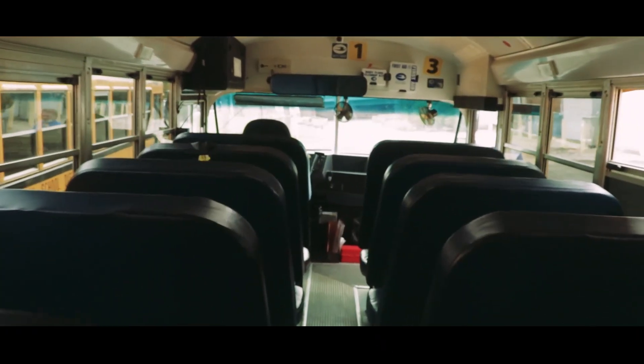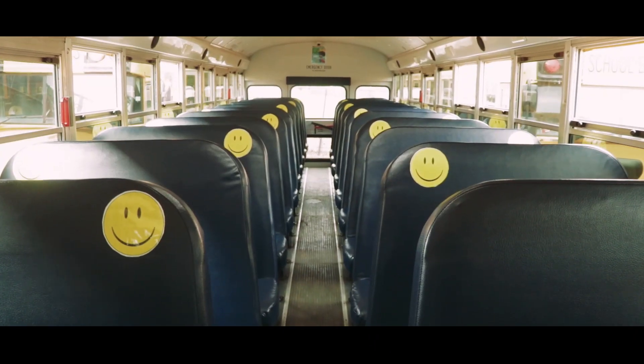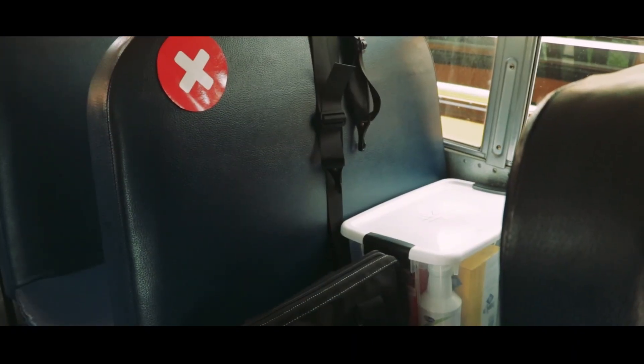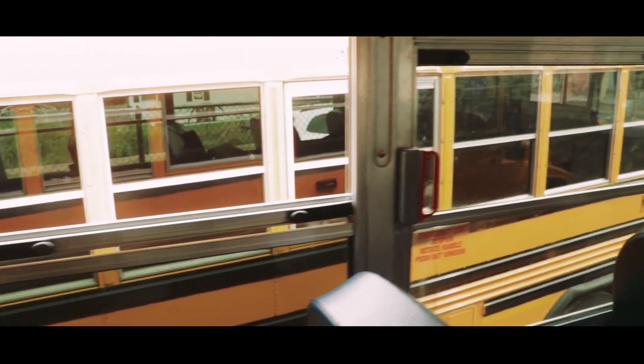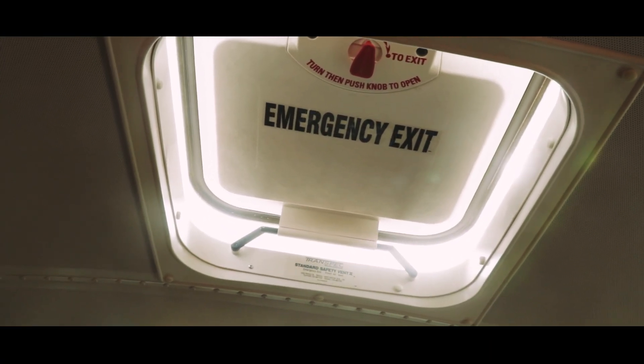I want to outline the steps we are taking to keep our school buses a safe environment for your children. After drivers complete their pre-trip safety checks, we begin the routes. Each route includes a maximum of 23 passengers. The seat behind the driver is reserved for cleaning supplies. Weather permitting, windows will be opened and the roof hatches will always be open to improve air circulation.